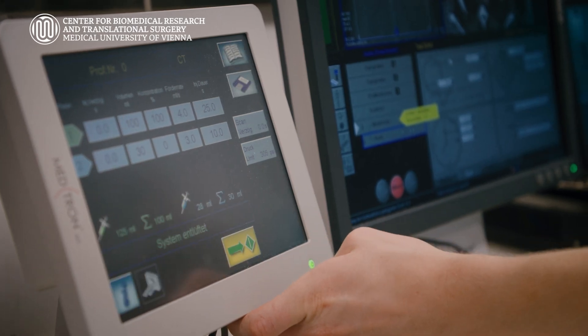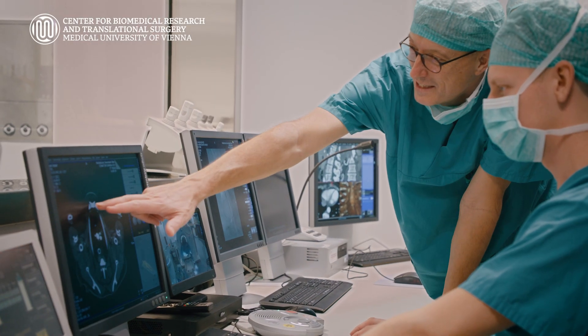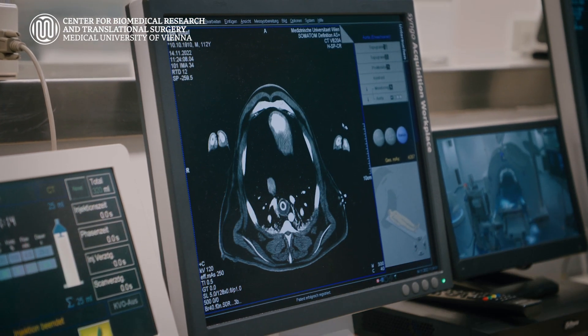This new facility enables high fidelity simulation and unparalleled training opportunities for surgeons and interventionalists, thereby developing the fields further.